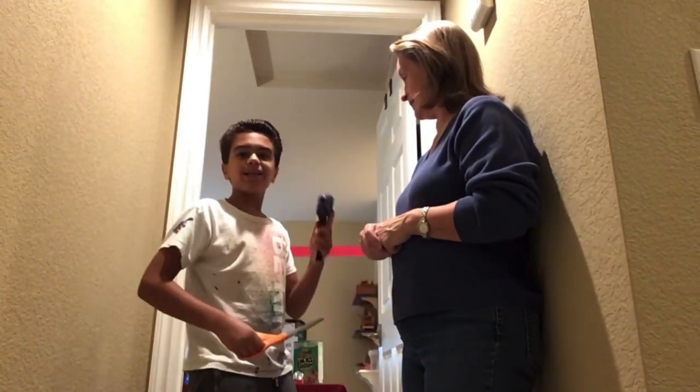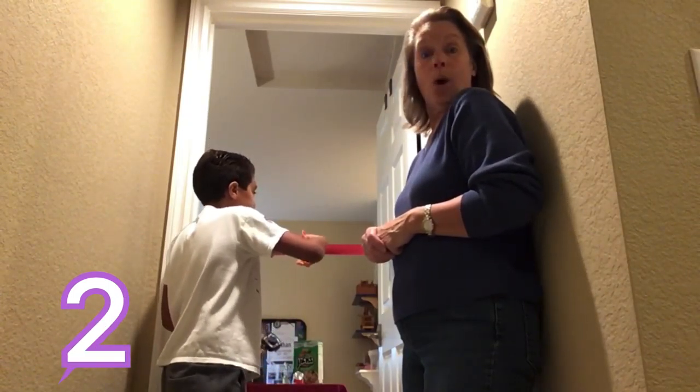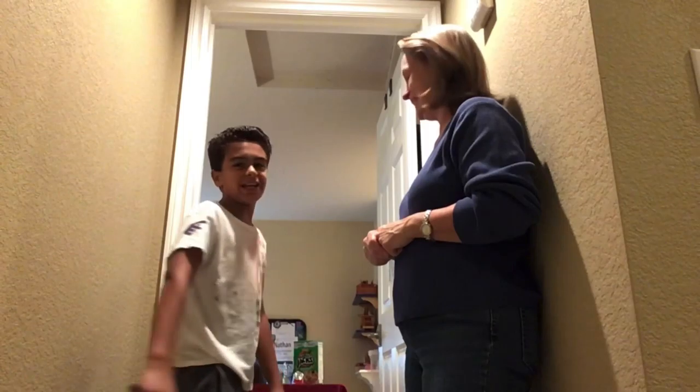Alright, I'm going to cut the ribbon in three, two, one. Yes! Alright, here we go. Tour of Nathan's Candy Store, let's go.